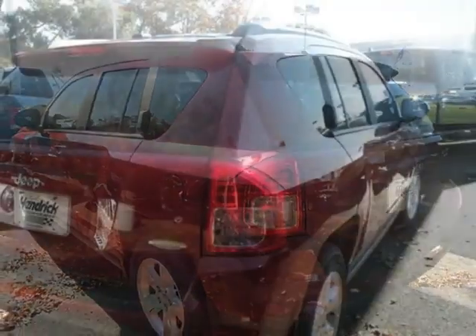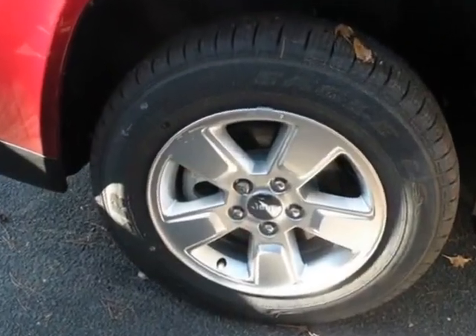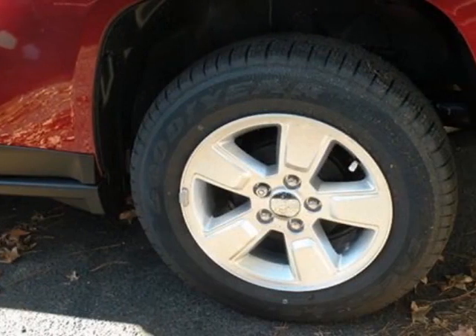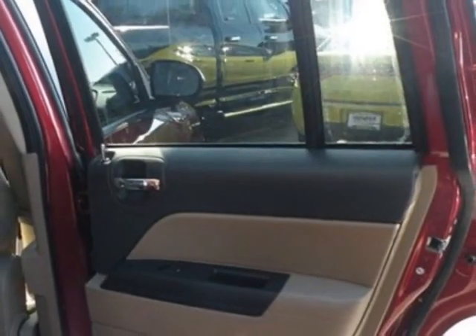This Compass SUV boasts a 2.0-liter engine and has an automatic transmission. Call 800-753-6343 or email our friendly sales staff today to schedule a test drive.